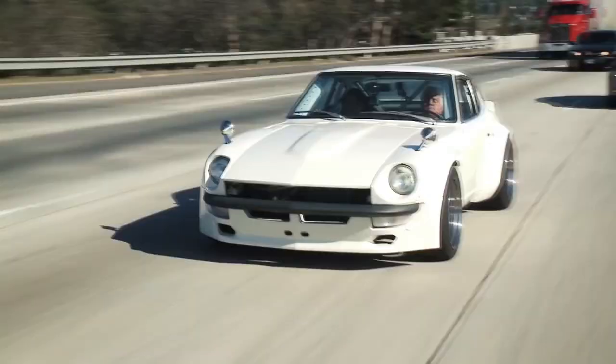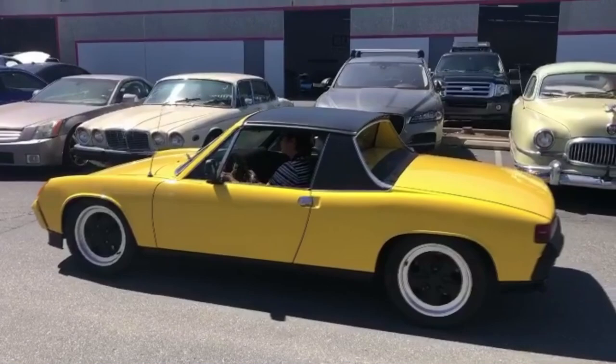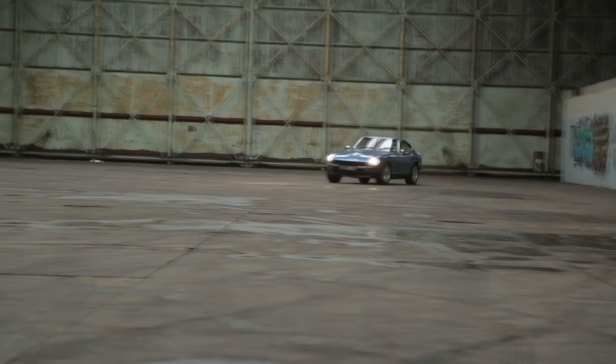In the last years, Sung Kang, worldwide known for playing the role of Han Lu in Fast and Furious, has been buying and restoring several classic cars. The star takes the passion for cars off-screen. We will review the latest cars that are in his garage at the moment, being modified, of course, with the unique taste of this actor.